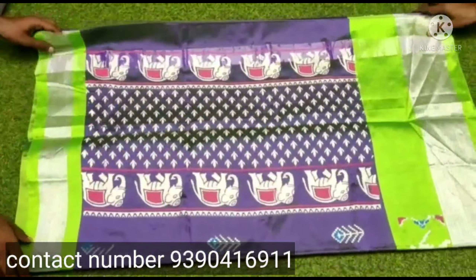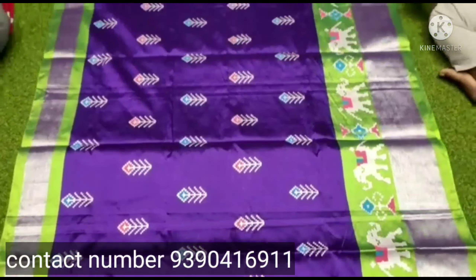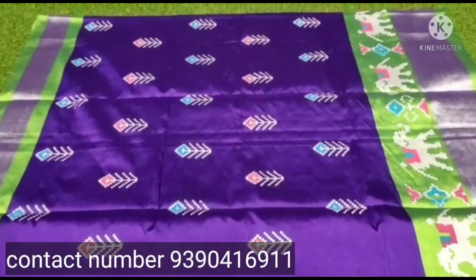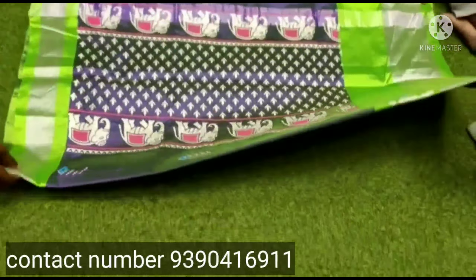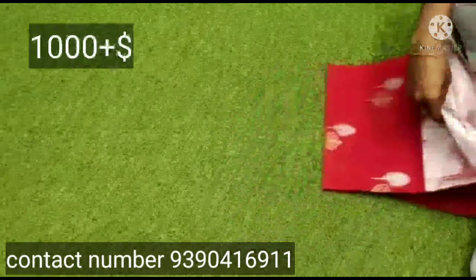This is the next soft silk sari. I am going to show you this completely printed. The sari color combination is very good. If you want to take a screenshot, just message my number to go forward and we'll book this.